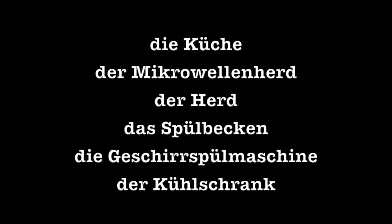Die Küche might include: der Mikrowellenherd — microwave oven. Der Herd: oven. Das Spülbecken: sink. Die Geschirrspülmaschine: dishwasher. Der Kühlschrank: refrigerator.